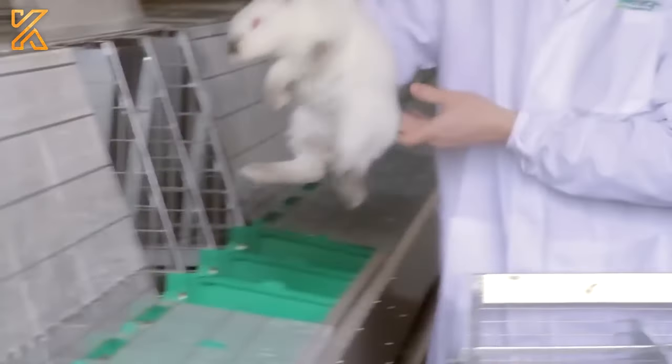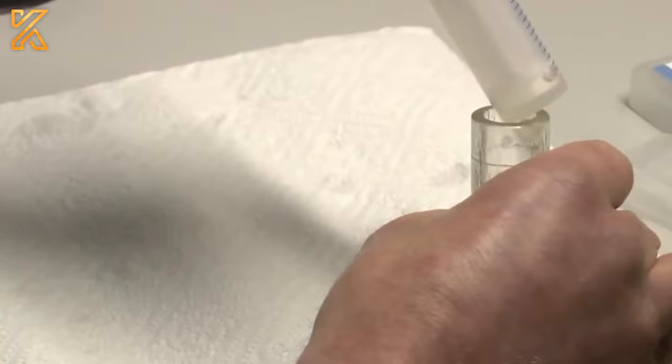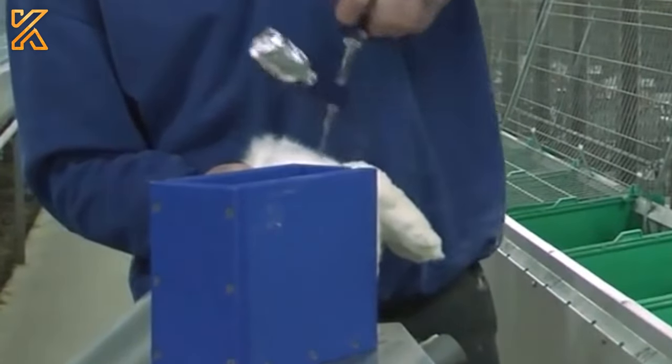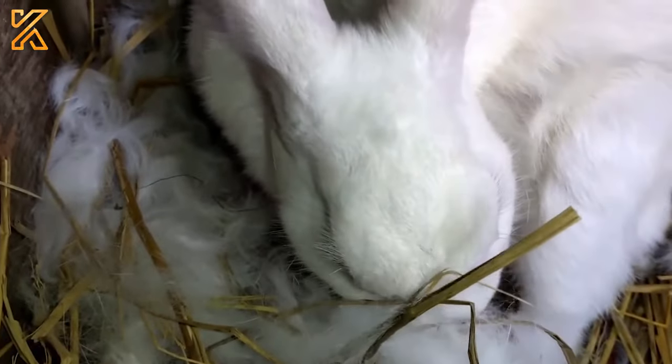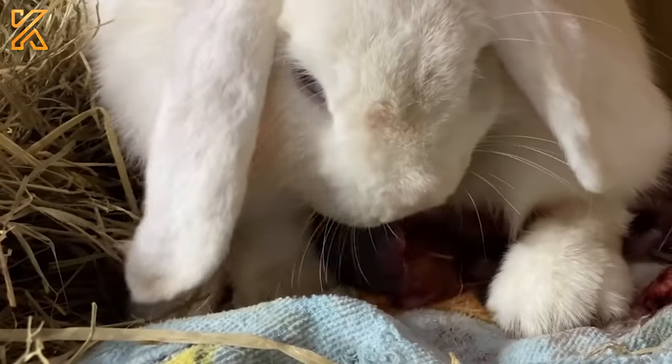Next, they proceed to collect sperm and artificially inseminate the female rabbits — this appears to be a somewhat involved process. After approximately 30 days from insemination, the female rabbits will give birth.